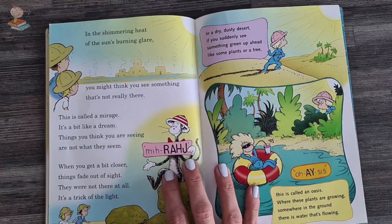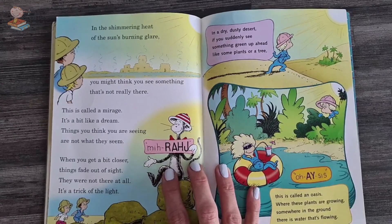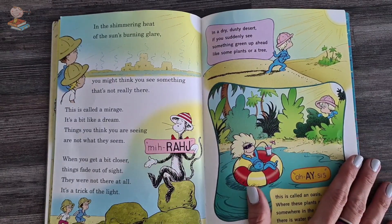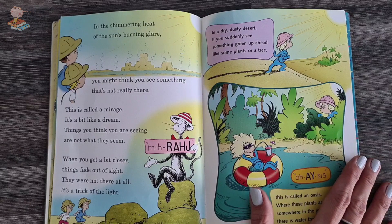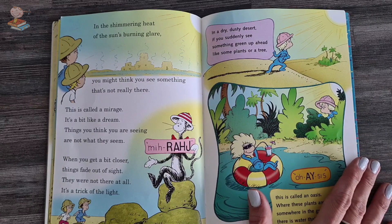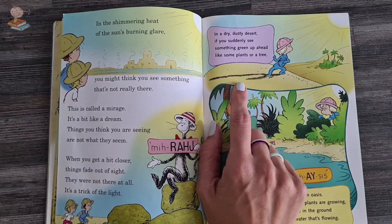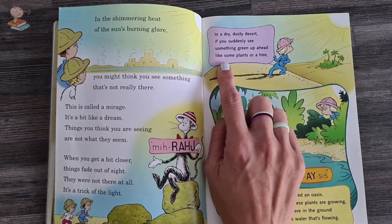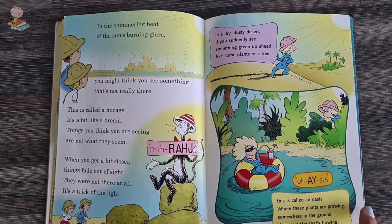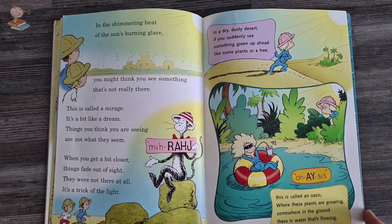In the shimmering heat of the sun's burning glare, you might think you see something that's not really there. It's called a mirage — it's a bit like a dream. Things you think you're seeing are not what they seem. When you get a bit closer, things fade out of sight. They were not there at all — it was a trick of the light. In a dry, dusty desert, if you suddenly see something green up ahead like plants or a tree, it's called an oasis. Where these plants are growing, somewhere in the ground, there is water that's flowing.